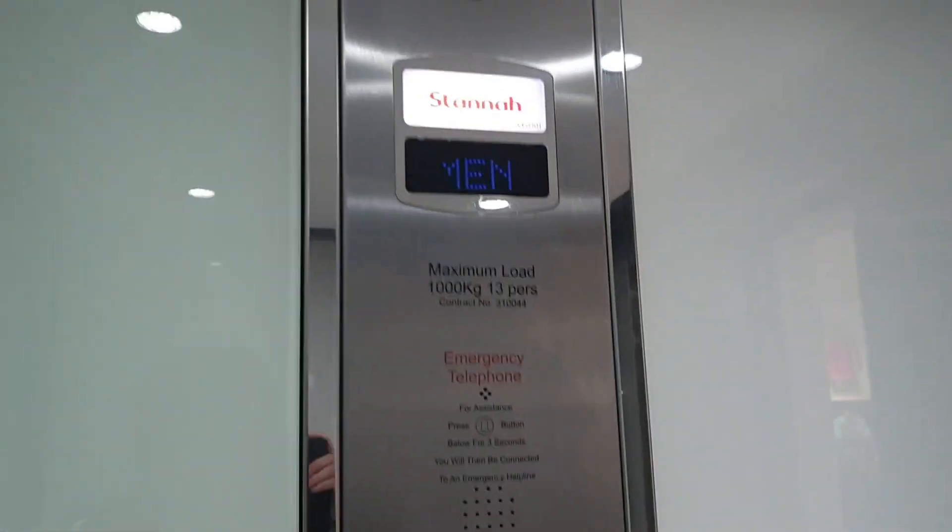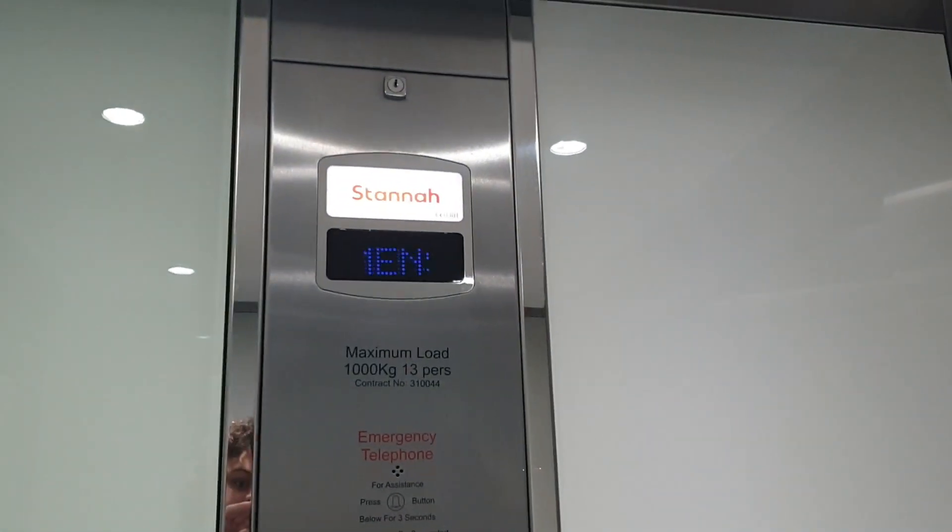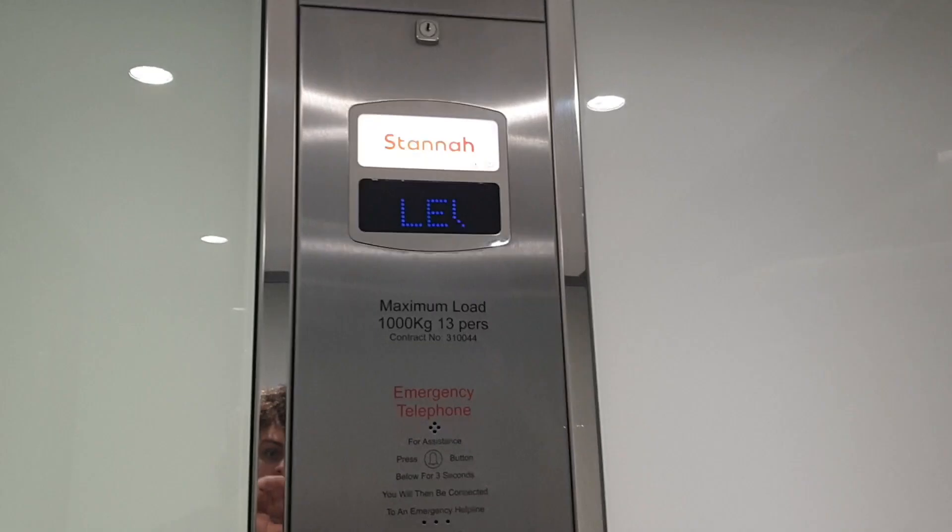This is the lift at Gap in Stratford. It's a standard lift. Capacity 1,000 kilos, 13 persons, built in 2011.